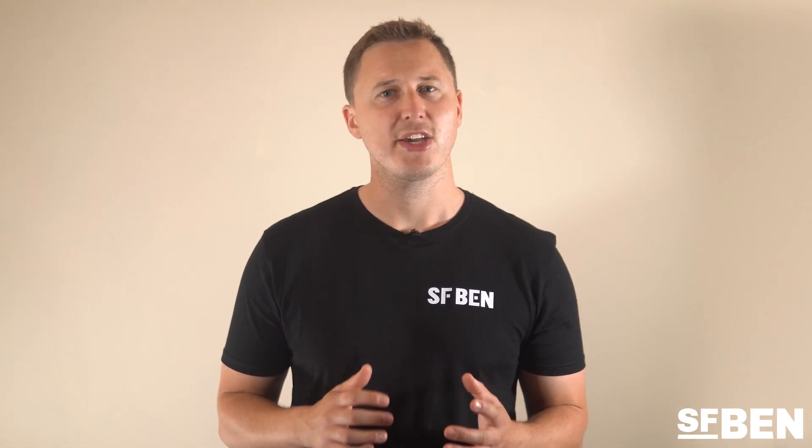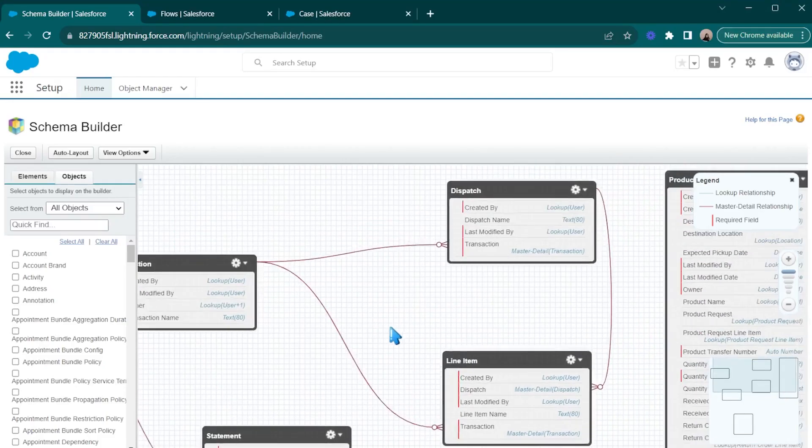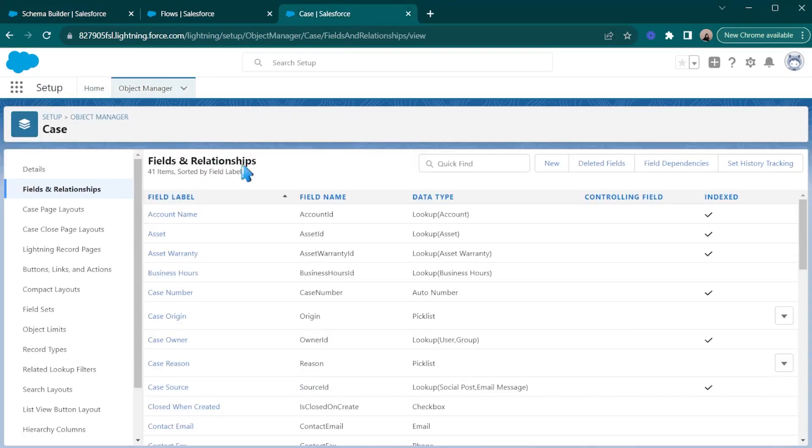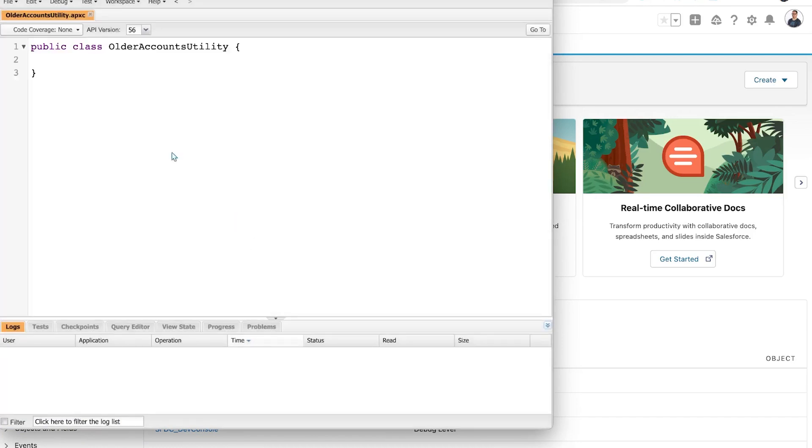When you think of a Salesforce backup solution, you are probably thinking about backing up Salesforce records, but it's also important to backup metadata. Metadata includes all of your custom configuration on Salesforce — what fields you've created, the flows you've set up, as well as any Apex code or custom Lightning pages.